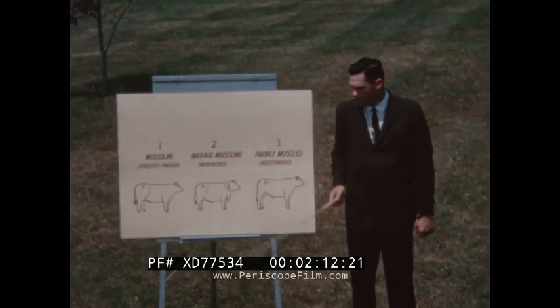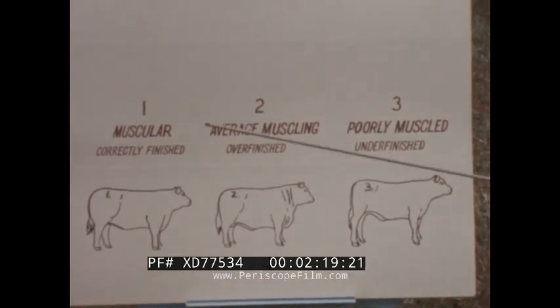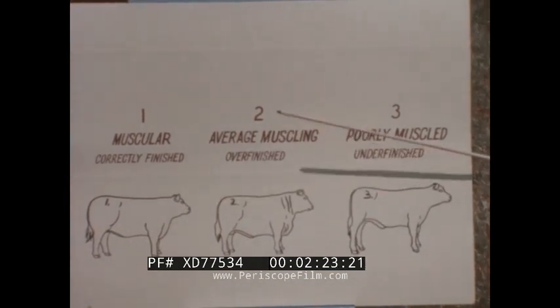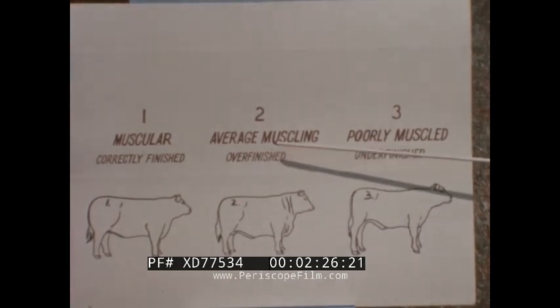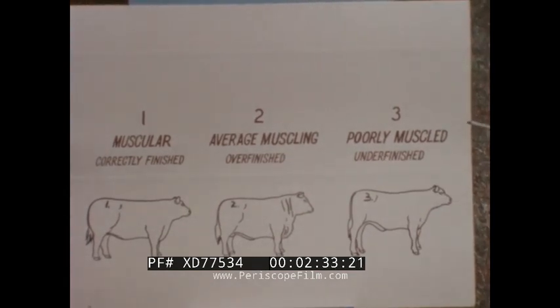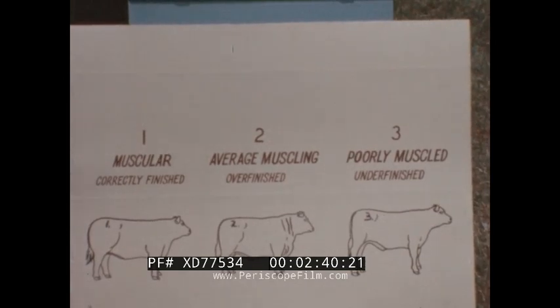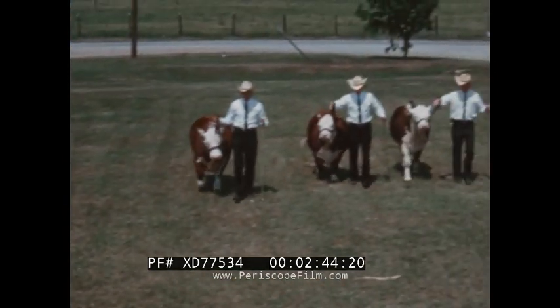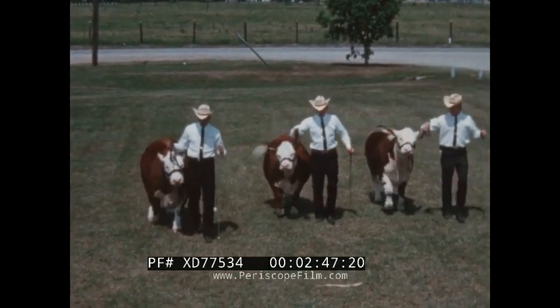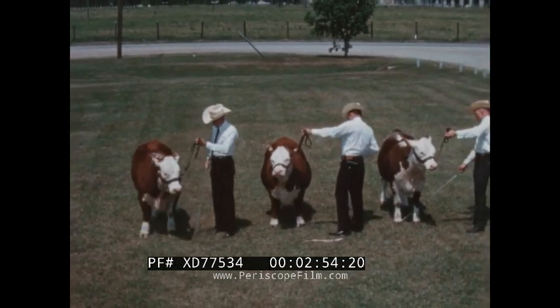Now let's look at three different kinds of steers that demonstrate differences in muscling and finish. On the chart, number one is a muscular, correctly finished steer that is very desirable. Number two is a steer of only average muscling that is definitely over-finished and would yield a carcass with much excess fat, and is less desirable than number one. And number three is a poorly muscled steer that is definitely under-finished, and we expect it to yield poor quality beef. These steers are numbered from left to right — one on the left, two in the middle, and three on the right.